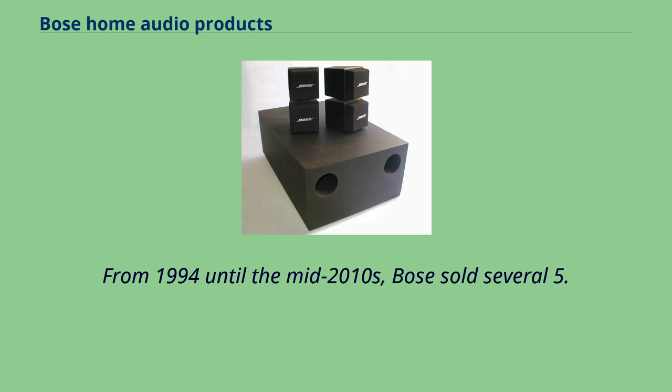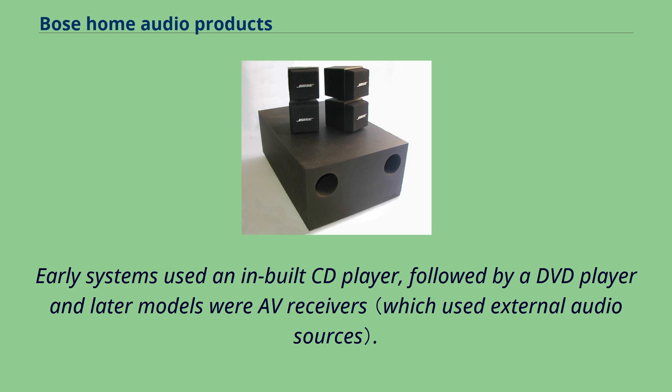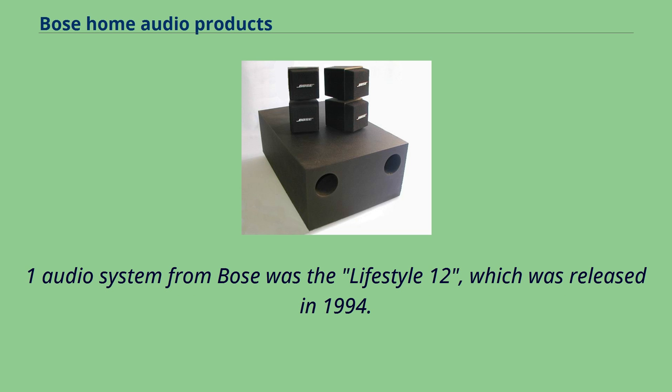From 1994 until the mid-2010s, Bose sold several 5.1-channel audio systems, which used four small satellite speakers and a subwoofer. Early systems used an inbuilt CD player, followed by a DVD player, and later models were AV receivers. The first 5.1 audio system from Bose was the Lifestyle 12, which was released in 1994.